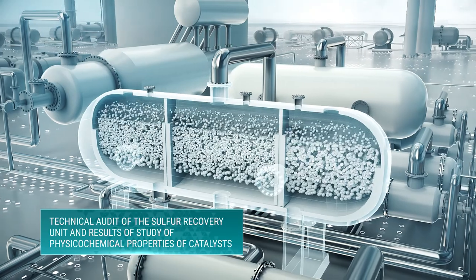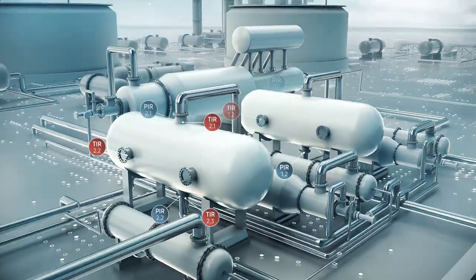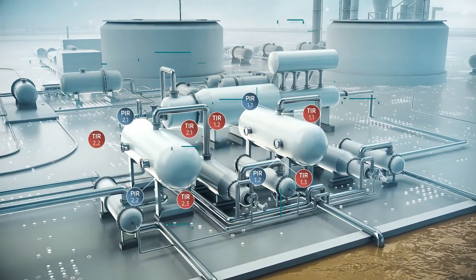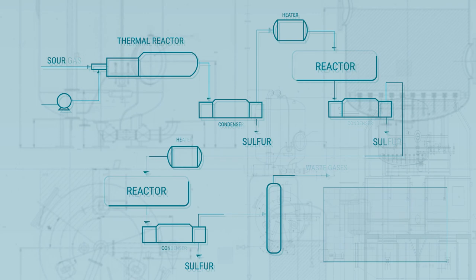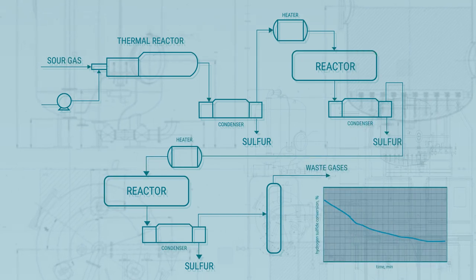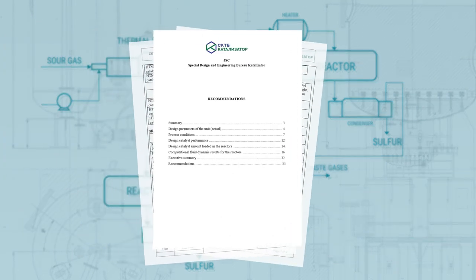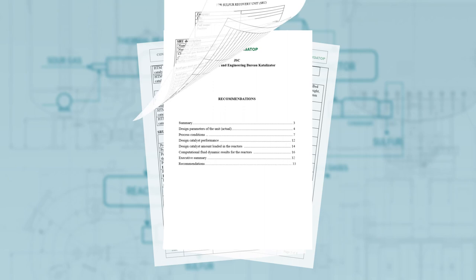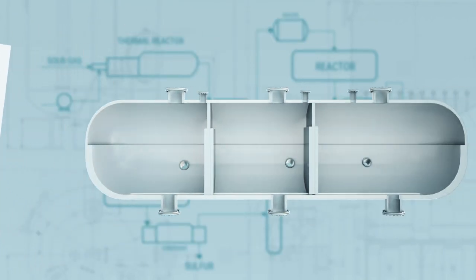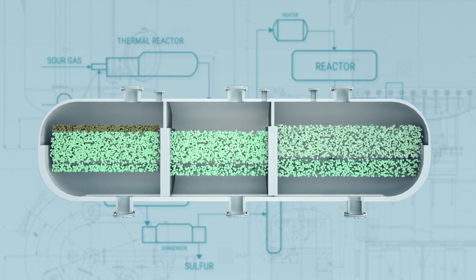Findings from technological audit and results of the study of physiochemical and catalytic properties of fresh and spent catalysts allow the engineering experts at SKTB Catalyzator to analyze the efficiency of the sulfur recovery unit and calculate the degrees of hydrogen sulfide conversion at the thermal and catalytic stages, provide guidelines on optimal operating mode, suggest the optimal combination of catalysts, and provide supervision of catalyst loading and monitoring of the sulfur recovery unit throughout the catalyst service life.